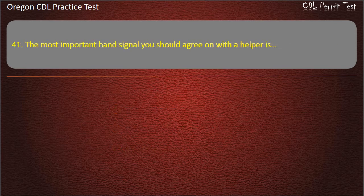Question 41. The most important hand signal you should agree on with a helper is: stop, go, turn up the music, or faster. Answer: Stop.